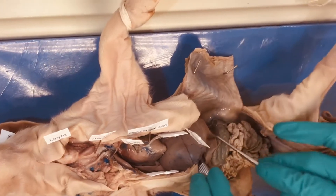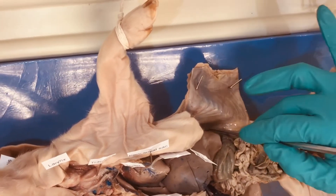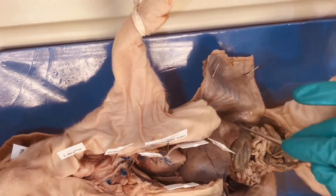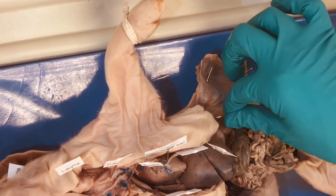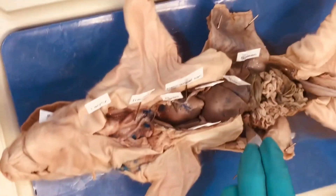Another structure that goes with the cardiovascular system is the spleen. When we look at the spleen, it's over here in the abdominal pelvic cavity, next to the stomach. They actually share some vessels. The spleen here is elongated — this is different than in humans, where it's compact. That's a distinction we want to make.